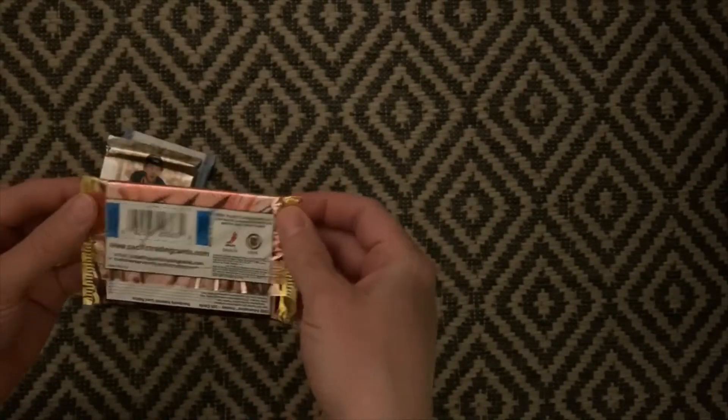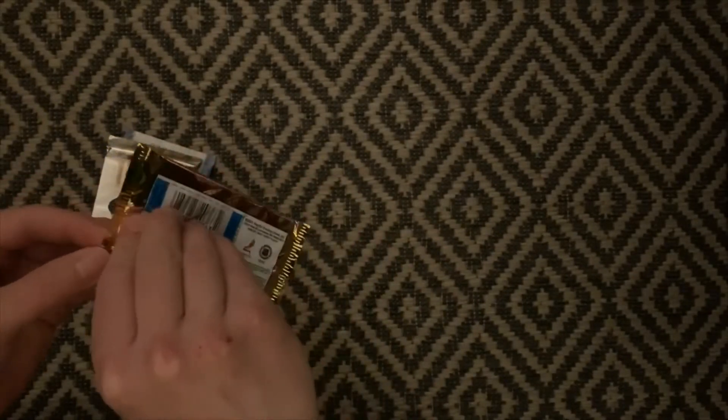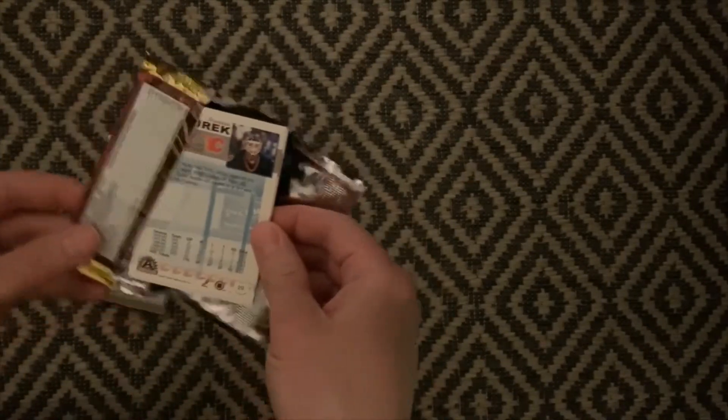I must say I'm pretty excited about this one. I have never seen it before and I don't know what to expect, so let's open it and let's have a look at these cards.